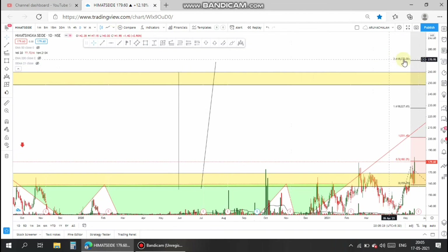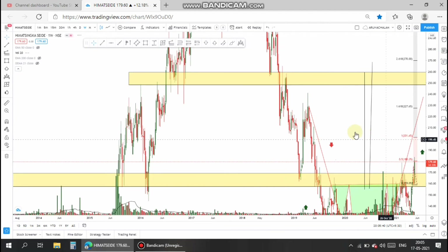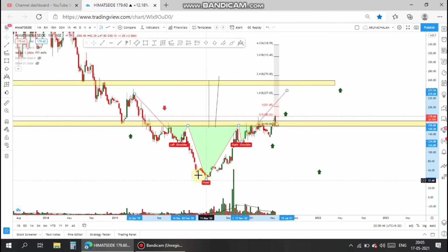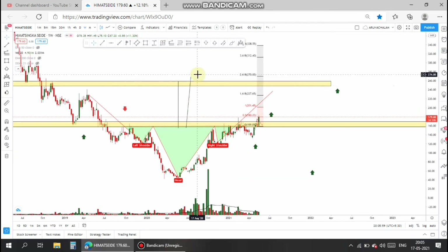You can trade at the current market price, which is at the 179 range, and 270 can be taken as the target. For a more precise view, in the weekly chart the stock has dipped more than 20% this year. The entry can be taken at current market price above 180 range, and 270 can be taken as the target for this stock.